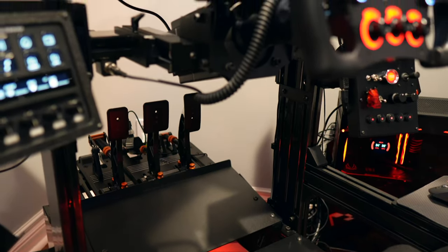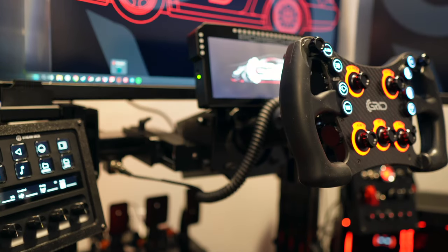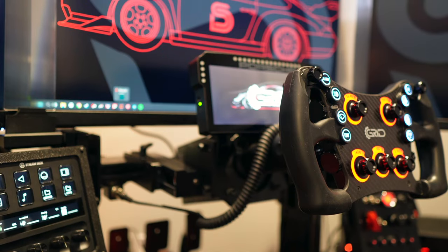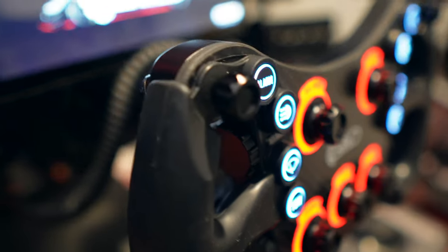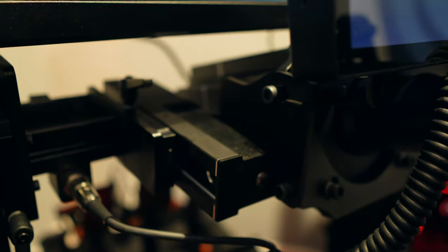Now, the adjustable wheel deck is the highlight of this chassis and one of the main reasons for my pre-order. Other rigs can be challenging to adjust once everything is set and tightened, particularly for those who use multiple steering wheels.